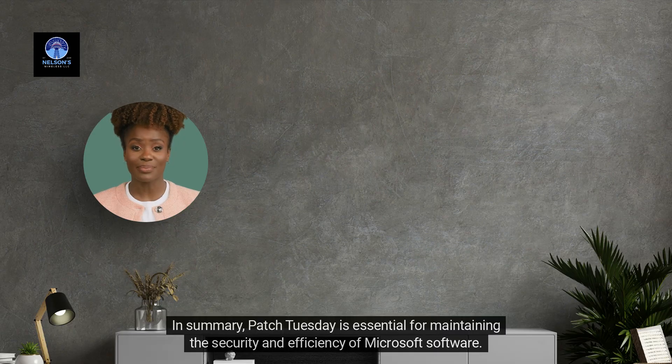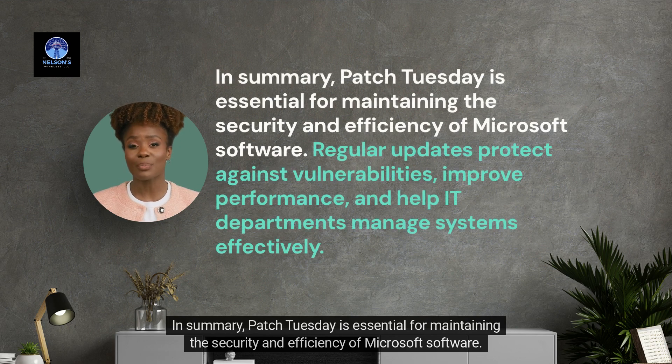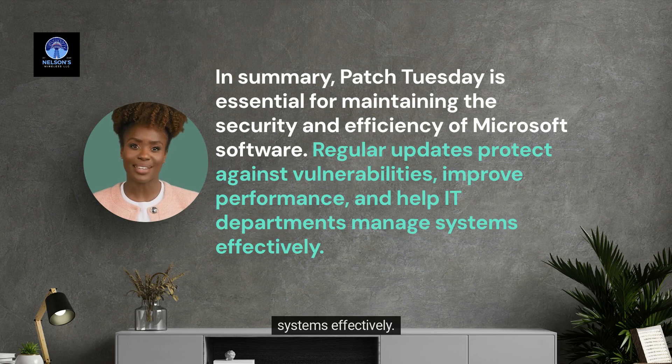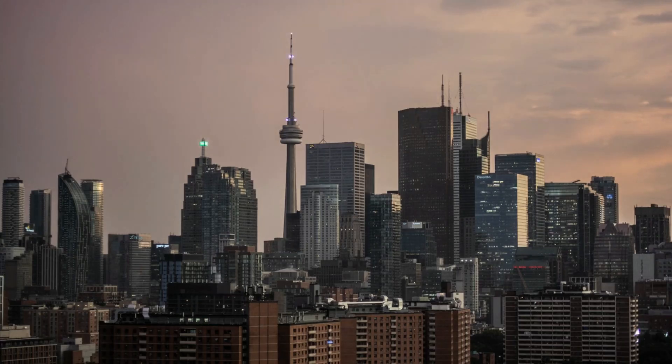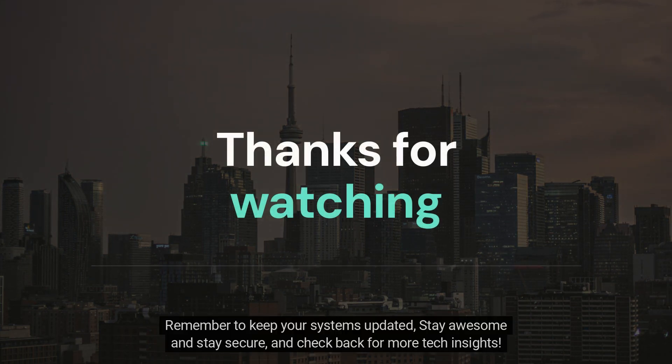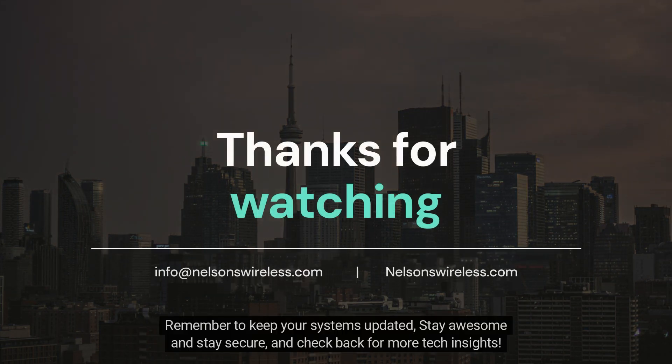In summary, Patch Tuesday is essential for maintaining the security and efficiency of Microsoft software. Regular updates protect against vulnerabilities, improve performance, and help IT departments manage systems effectively. Thanks for joining us to learn about Patch Tuesday — remember to keep your systems updated, stay awesome, stay secure, and check back for more tech insights.